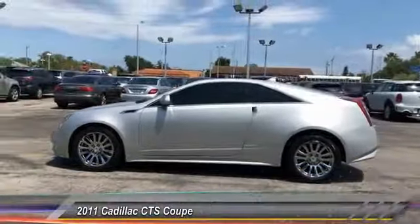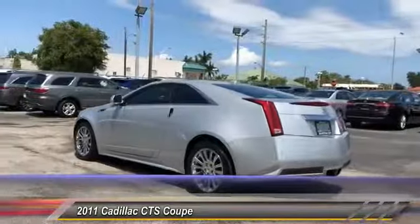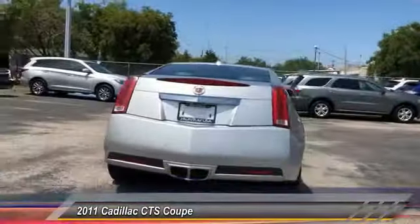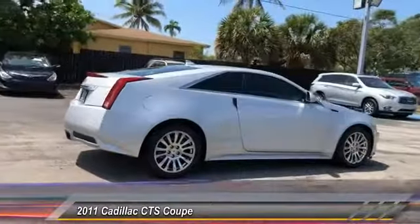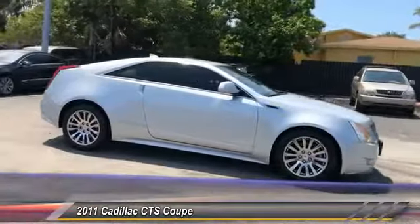The 2011 CTS. The CTS is a well-sorted blend of all-American style and European-inspired tuning with a cutting-edge design. The luxury CTS blends elegant styling, performance, and exceptional fuel economy, and is priced below $15,000.